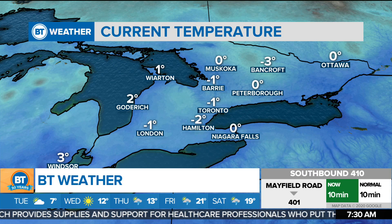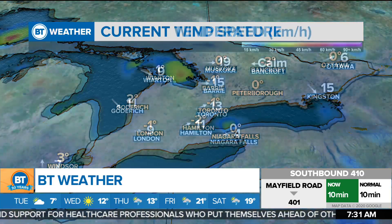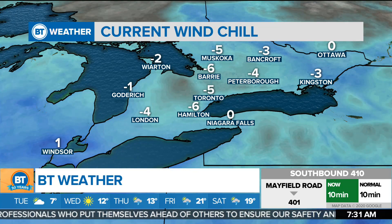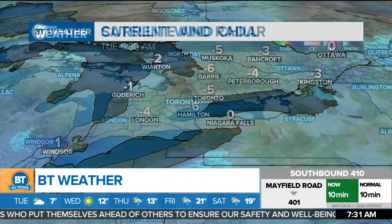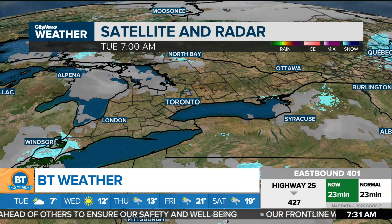Look at those temperatures this morning — we've already broken a record-breaking low set back in 1966. Right now we're sitting at about minus one. Winds are a little bit of a southwesterly at 13, but that creates a wind chill of minus five. So indeed, layers are required. What a crazy, crazy month it's been.